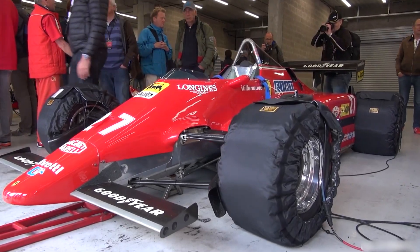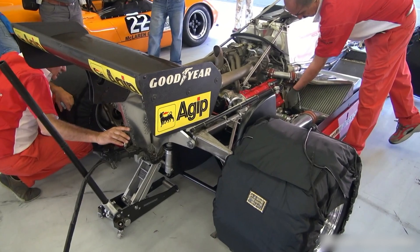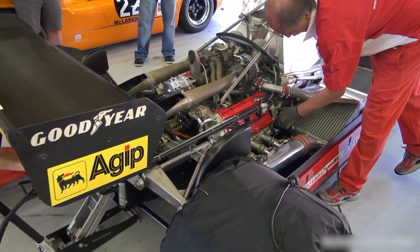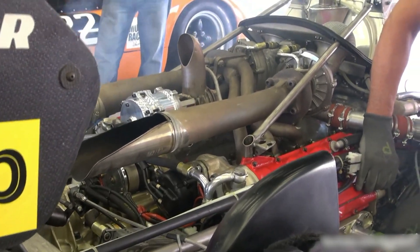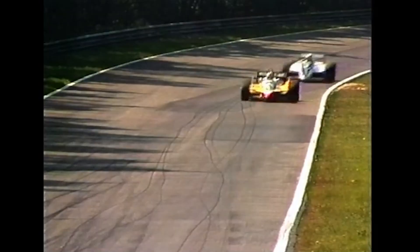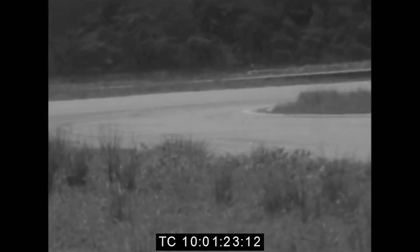On paper, 126C2 power climbed quickly in 1982 — roughly 580 BHP at around 11,000 RPM early in the season, about 600 in race trim later, and up to roughly 650 BHP in qualifying when boost was turned up. Those figures sound clinical until you feel what they mean: a 1.5-liter engine that could haul a ground-effect Ferrari down the straight with such violence that drivers talked as much about the car as the power.